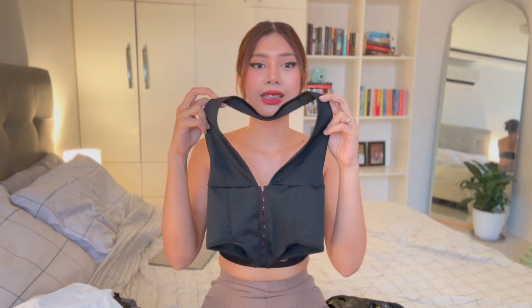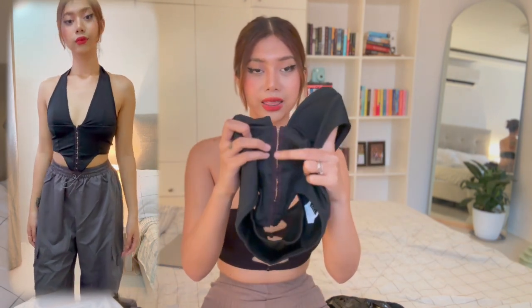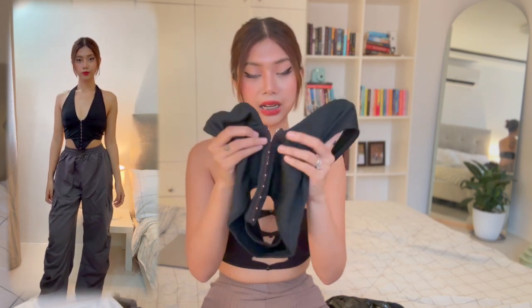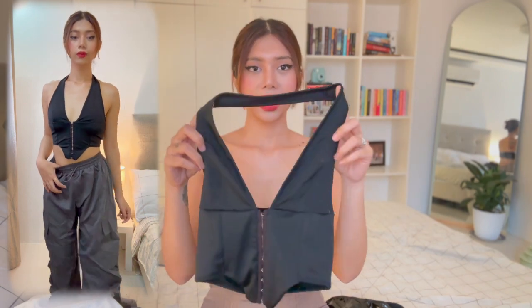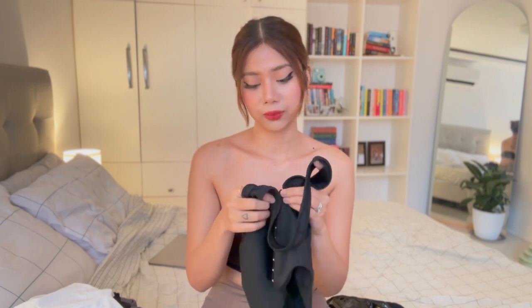Next is a halter top — I know my clothes might look similar but they're the same style, just different. This halter top has the same hemline detail and what I really like is the corset detailing at the front, which you can remove if you want. I keep it on though. It's very basic but I'm really into basic tops because they're timeless — black and basic will never go out of style, so always go for timeless pieces.